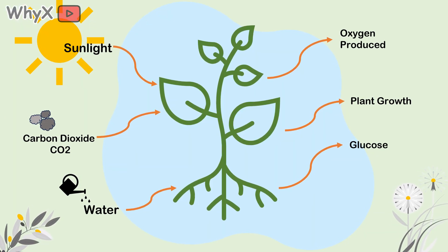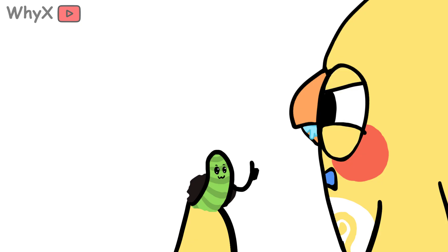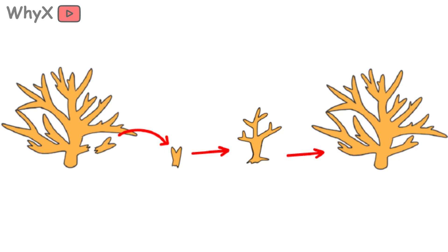Biologically, the difference is clear. Plants make their own food through photosynthesis. Animals consume other organisms. Coral eats plankton. It digests. It excretes. It has a primitive nervous system that lets it respond to touch and light. And unlike plants, coral reproduces sexually.